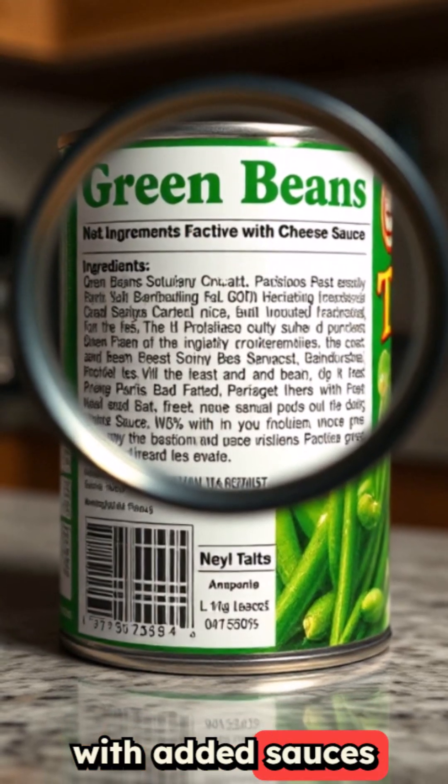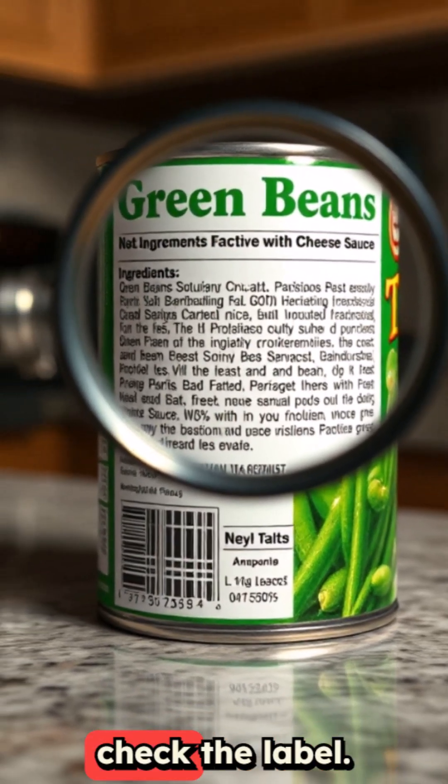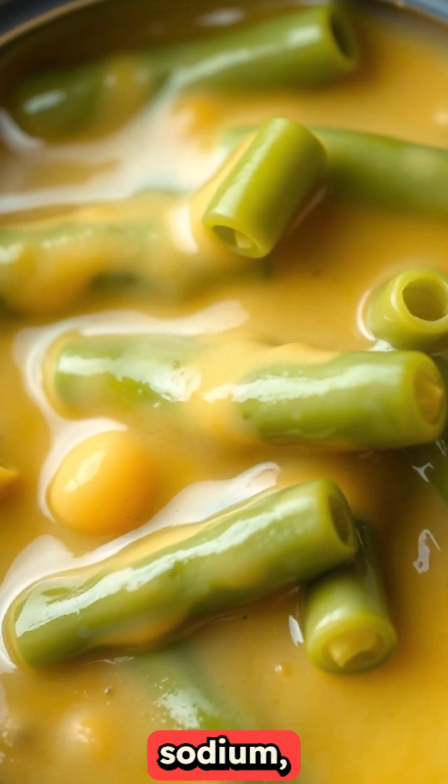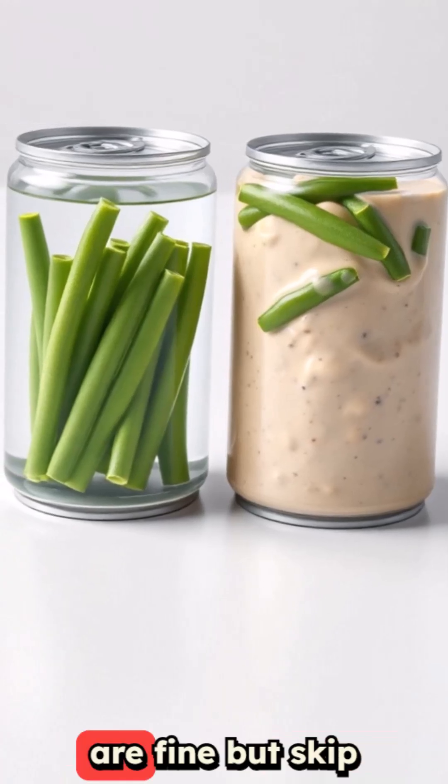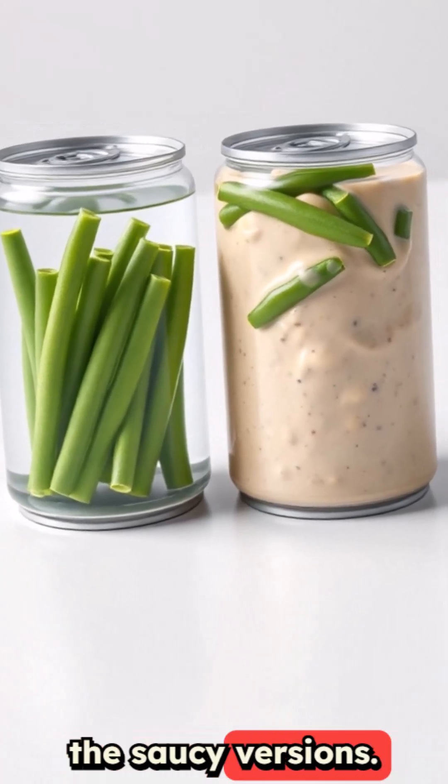Canned vegetables with added sauces seem harmless, but check the label — they hide tons of sodium, added sugars, and preservatives you do not need. Plain canned veggies are fine, but skip the saucy versions.